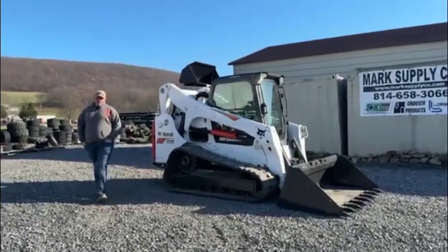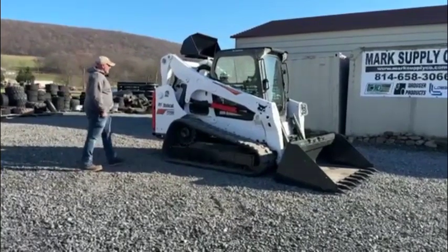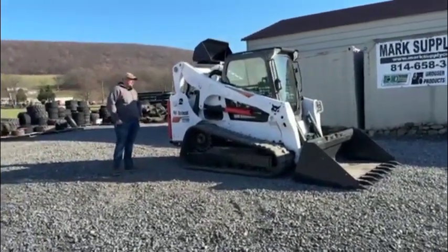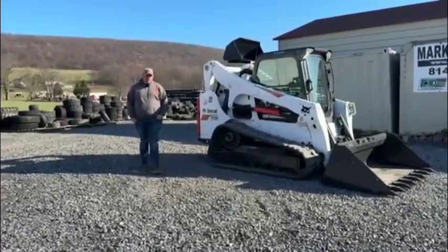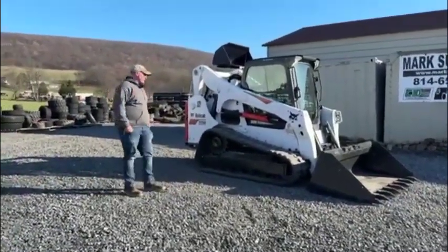Hey guys, Nick Miller today from Merck Supply Company. Today I have for you a 2018 Bobcat T770 rubber track skid steer loader. This machine has cab heat, air, two speed, power quick attach. It is a standard flow machine, joystick control.